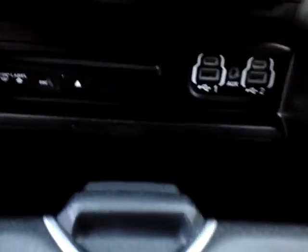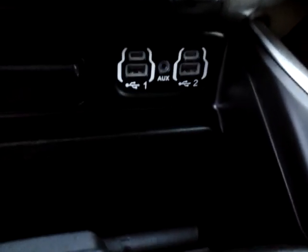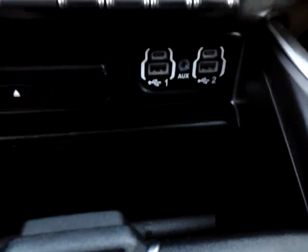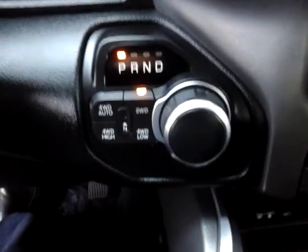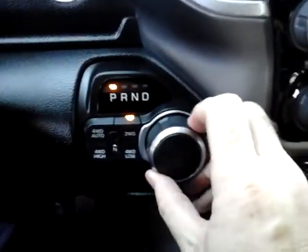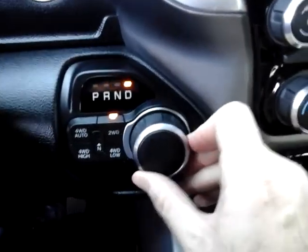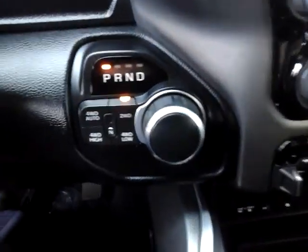Down below further you can see there's a CD player — yes, that's right — and connections for a USB and aux cord. The four-wheel drive system is directly next to the shifting mechanism. This is how you shift into reverse, neutral, and drive — it's a rotary knob but still mechanical and very easy.